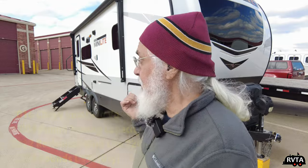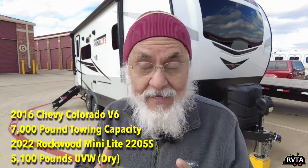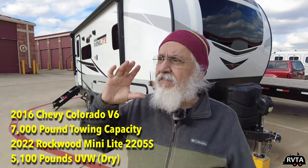My truck can tow 7,000 pounds. This trailer weighs a little over 5,000 pounds, and typically when loaded it's under 6,000 pounds. So it's a nice combination going down a flat road.